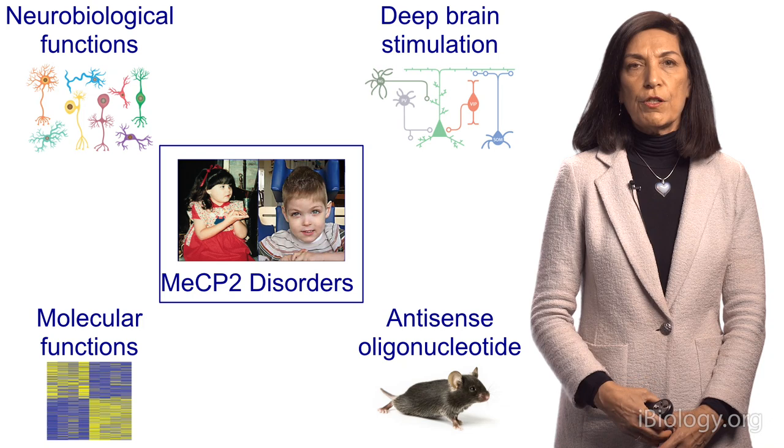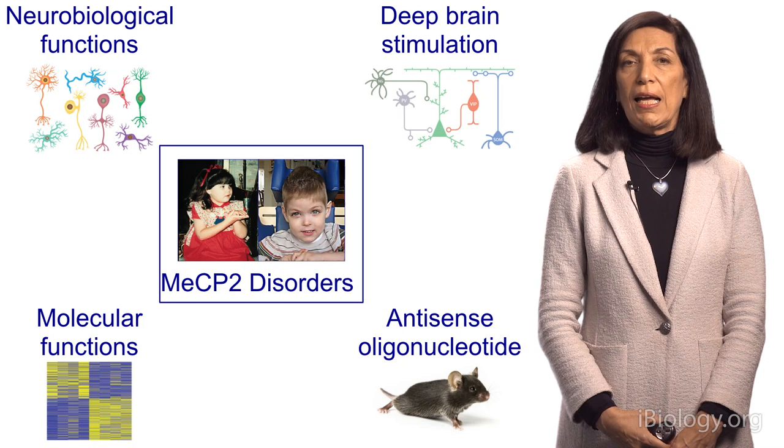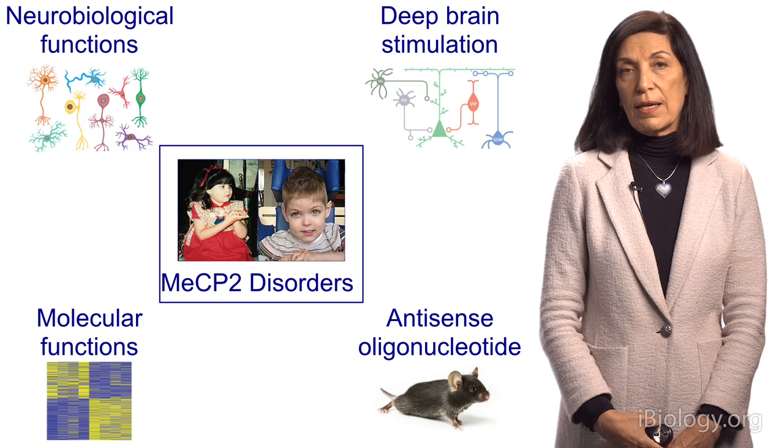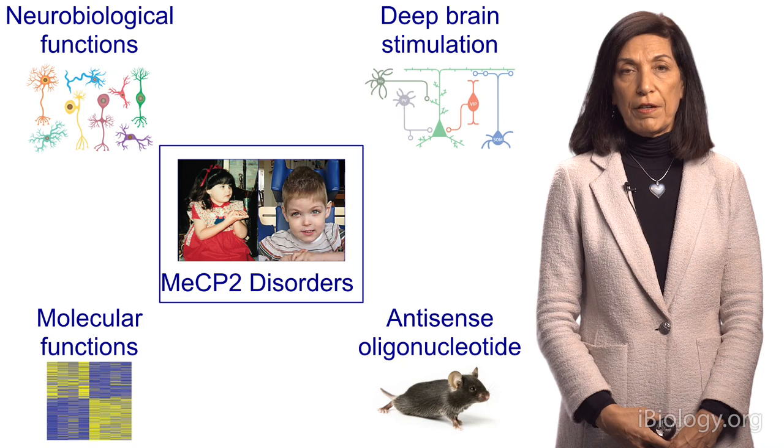In the first part, we talked about MeCP2 disorders — loss of function of the gene called MeCP2, or methyl CPG-binding protein 2, causes Rett syndrome, and doubling it causes a duplication progressive neurological disease. In the second part, we talked about what happens when you lose this gene or double it, what are the effects on neurological function, and what are the effects on gene expression.